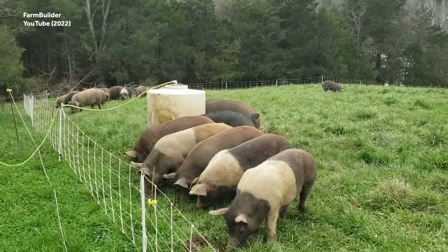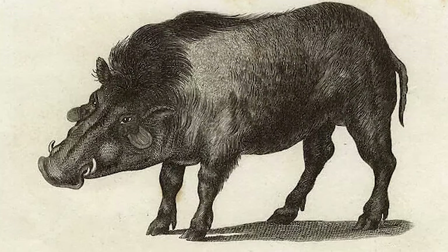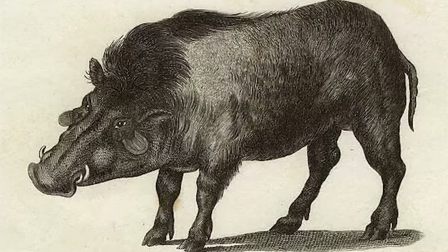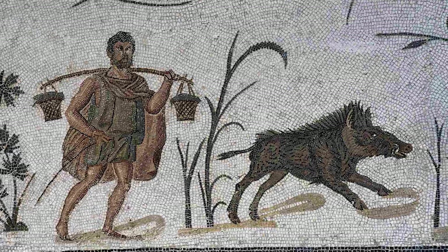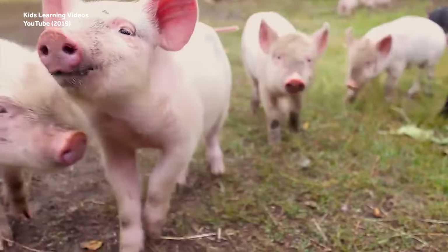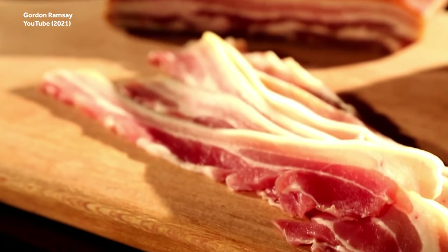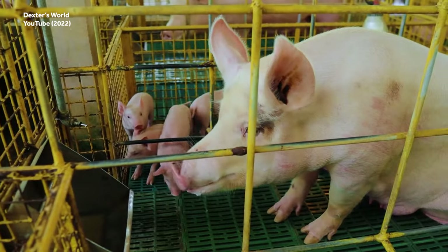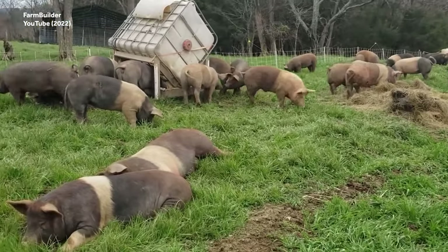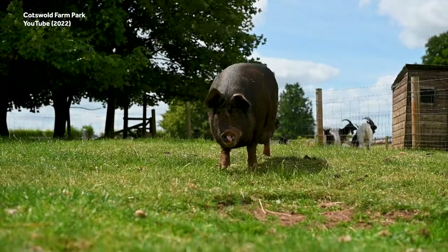Modern-day domestic pigs are almost unrecognizable from their ancestors. Ancient pigs had wiry coats that were dark brown, gray, and black in color, plus formidably long tusks. These fierce-looking animals were most likely domesticated 9,000 years ago in Asia. Today's farm-raised pigs are a non-threatening shade of pink, lack tusks, and are considerably larger. Pigs of all breeds have been bred for mass food production, yielding tender and fatty meat.